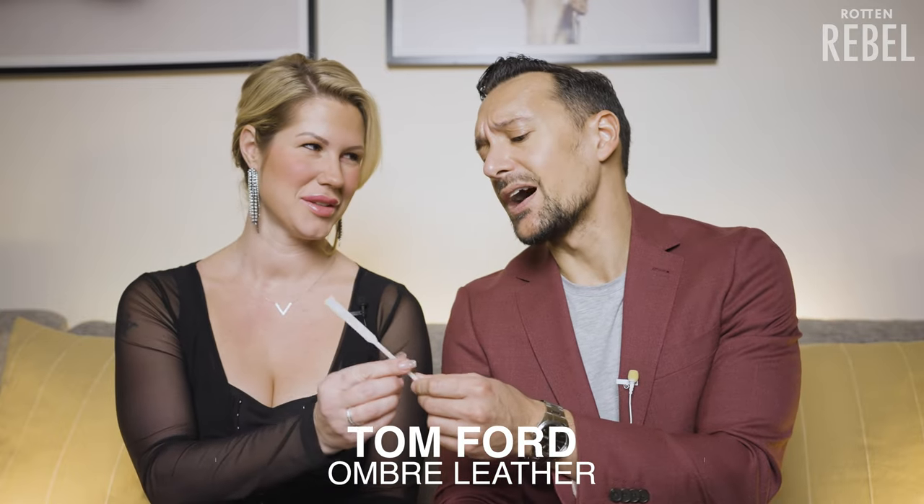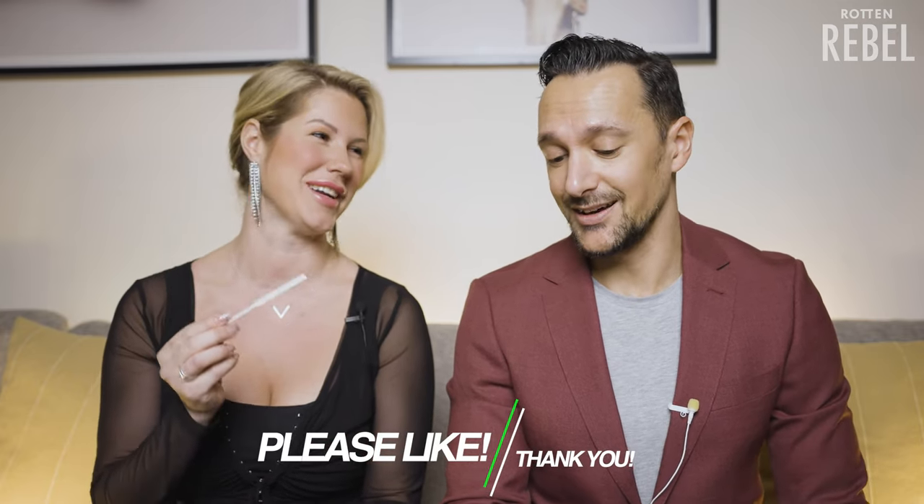Next up we have one of my all-time leather fragrances: Tom Ford's Ombre Leather. This is just like Godolphin — so incredibly elegant and sexy — but this is even a little bit better. This is so damn good. What are you going to give Ombre Leather, the original from Tom Ford, from 1 to 20?